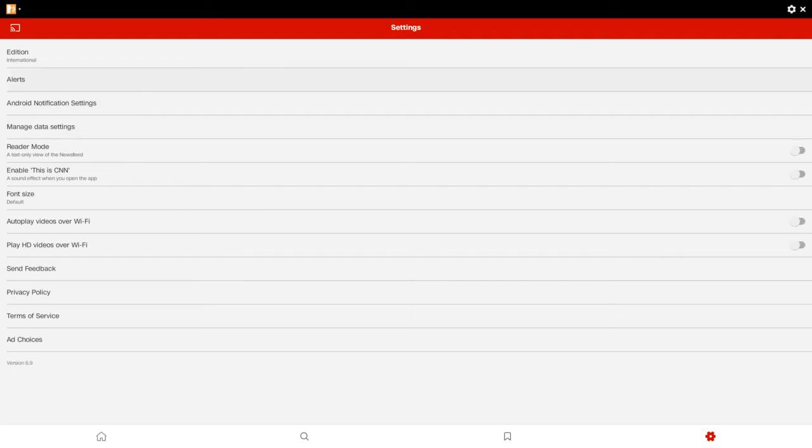At least this news app has a settings section — unlike CBS News, which doesn't have such a section, which is very disappointing since it would be nice to customize the text size. This app offers international edition options so you can add your desired areas, as well as Android notifications, manage data settings, and font size — set to default — so you can really adjust your text.